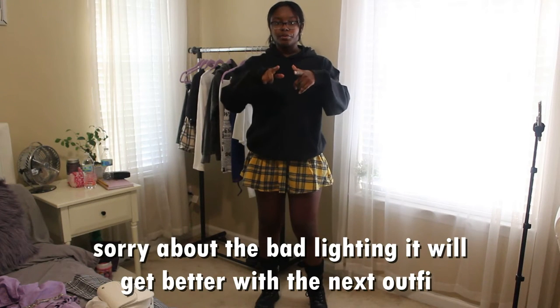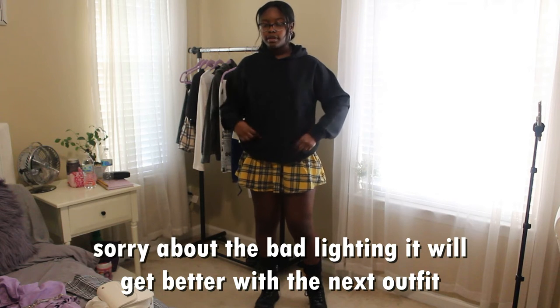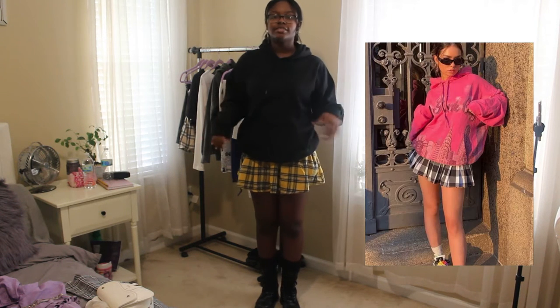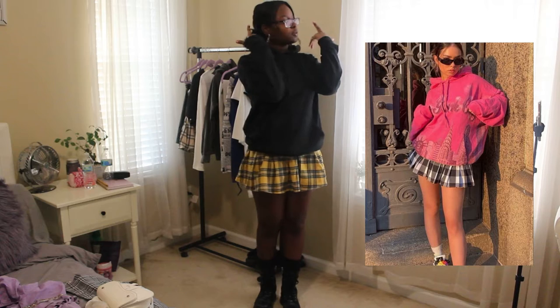Without further ado, let's get on with the video. So this is the first outfit right here — if I keep looking down, I'm checking to see if my camera is recording because it stops sometimes on its own. Anyway, this is the first outfit and I'm going to put the photo I was inspired by on screen so you guys can see it. I did my hair like the girl too — she had a little bun.